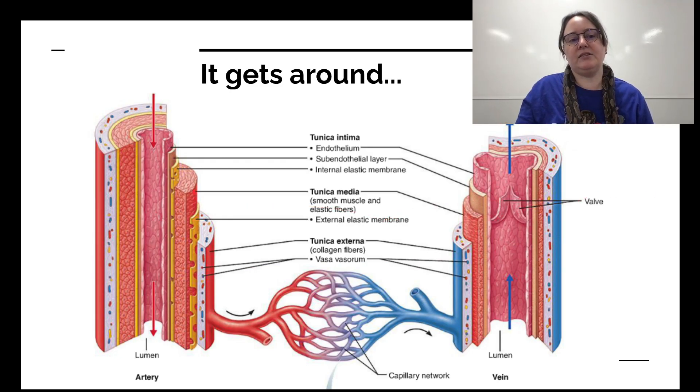One of the major differences between arteries and veins is that arteries have more layers — specifically an internal and a middle elastic membrane to deal with the pressure. The vein doesn't need that because it has something even neater: it's got valves.